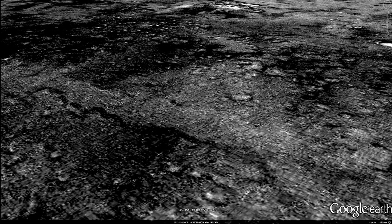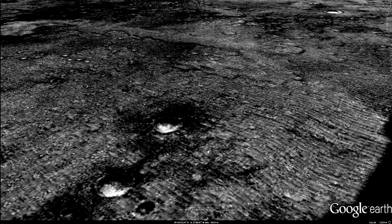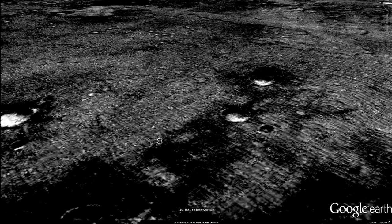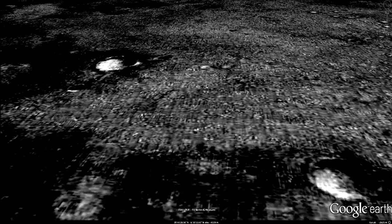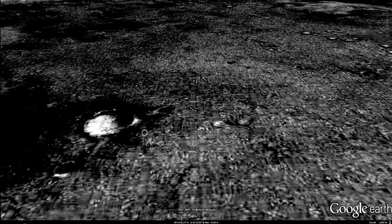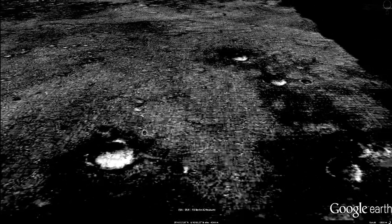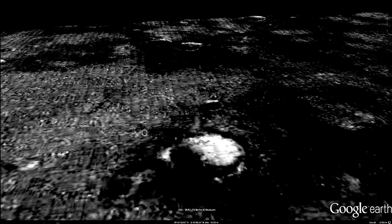Perhaps NASA should have parachuted Curiosity into this area. NASA Jet Propulsion Laboratory, California Institute of Technology. It looks remarkably sharp and clean to be ancient. Still believe we are alone?